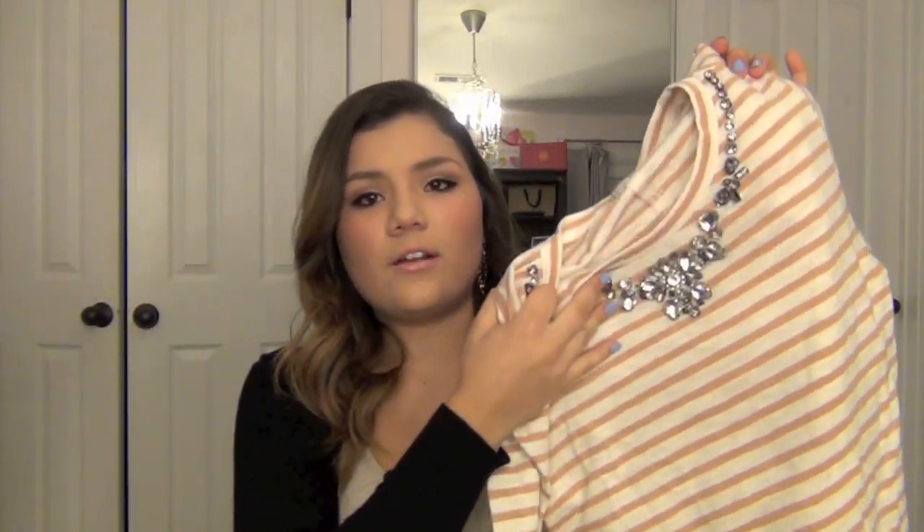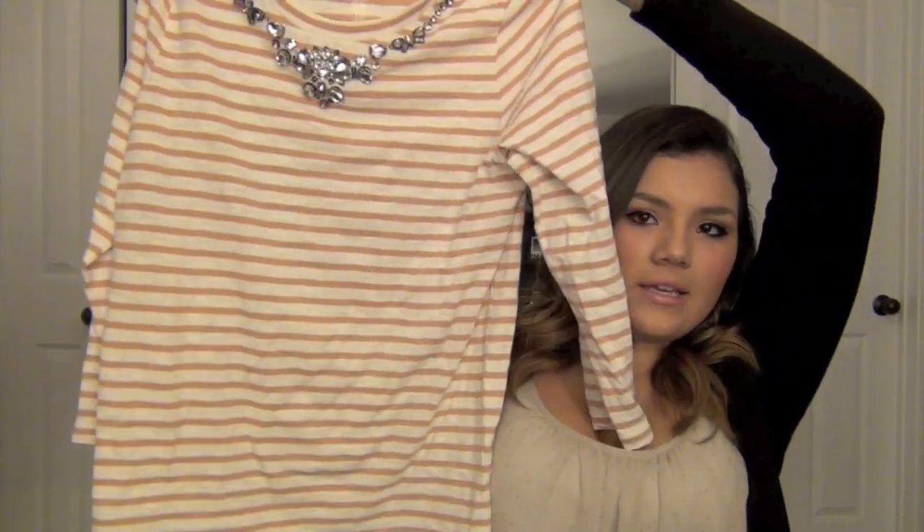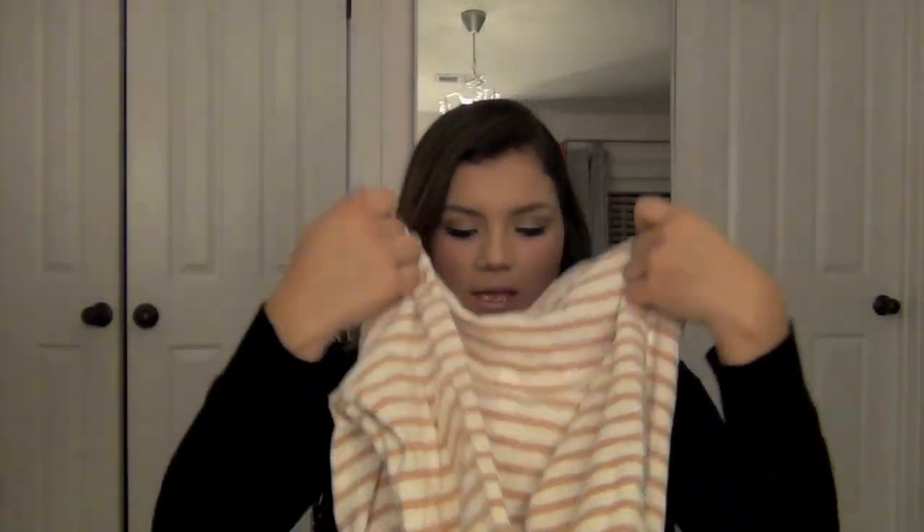I also got this tan and white striped shirt with jewel detailing around the neck. It's three-quarter length sleeve and just looks like this. I thought the shirt was so cute — they had a bunch of other colors but I really liked this one. I was going to do a try-on haul but instead I'm going to film a fall lookbook in a couple weeks once volleyball's over.